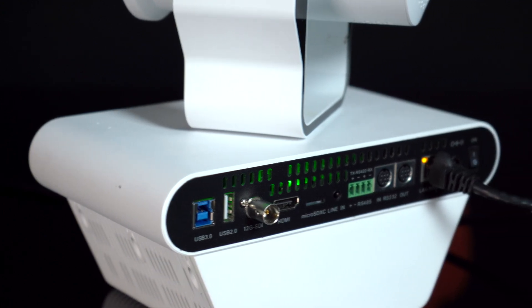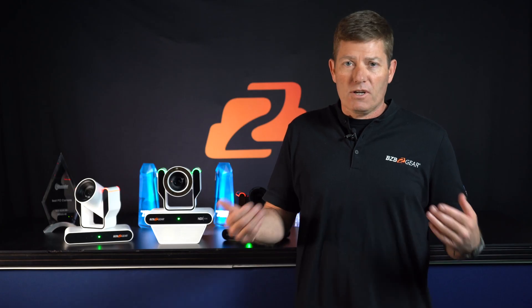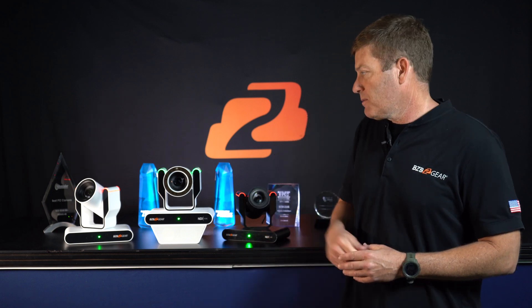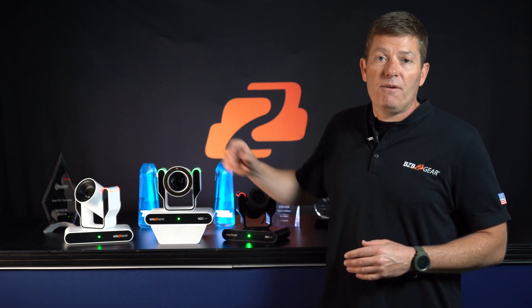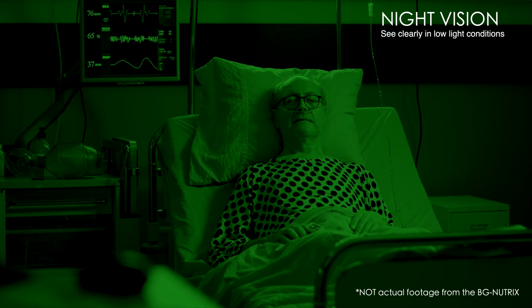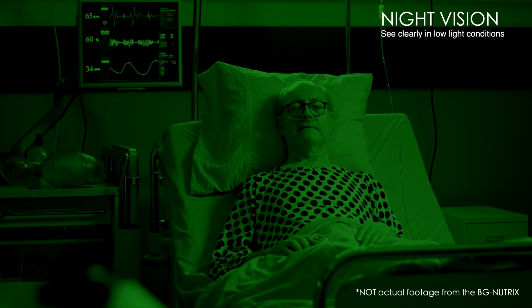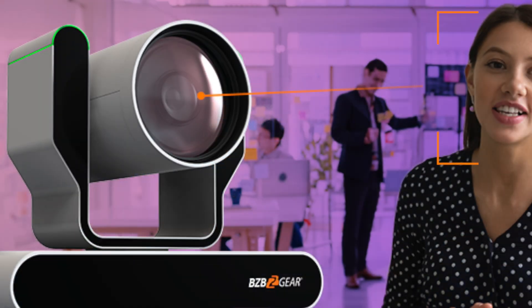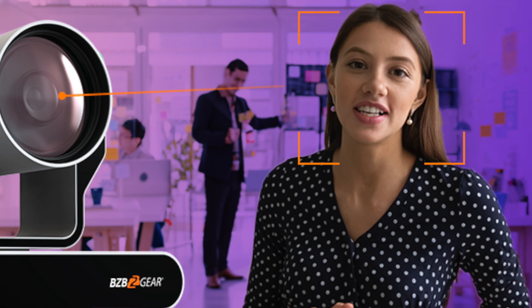As we know, patient rooms can become dark, especially during monitoring hours, making it hard to see the patient without some type of infrared capability. We have night vision on this camera, so you're ready to go — it will allow you to see patients clearly in those dark rooms. It also has AI auto tracking, which is available if you want to utilize it in your specific application.